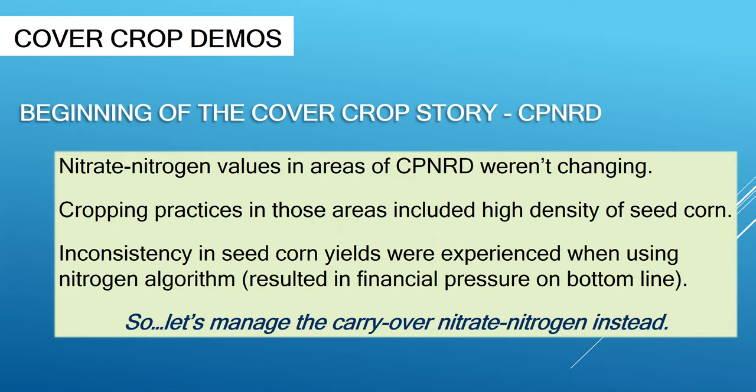Over time, I had worked with one of the seed companies to try to work on the nitrogen applications to the seed corn, but there was no consistency. A lot of times a recommended rate would have been like 44 to 75 pounds per acre, which basically hindered the yield of that seed corn. So I got to thinking: instead of messing around making recommendations on how much nitrogen to put on the seed corn, why don't we manage what residual is left? And that's where we started utilizing cover crops.